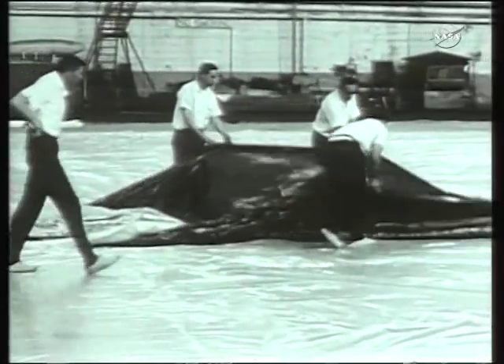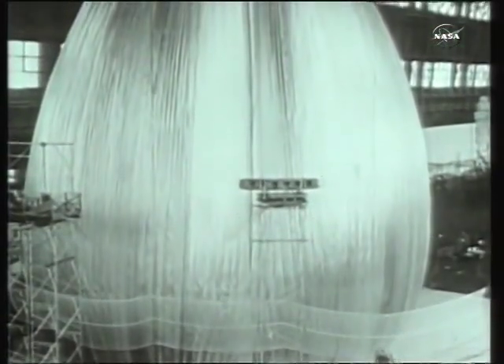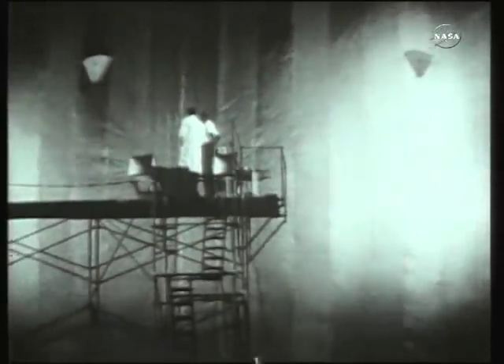Two anniversaries worth noting this week. Fifty years ago, NASA launched Echo-1, its first communications satellite. It was basically just a big Mylar balloon, able to bounce television, radio, and other signals cross-country and even across continents. Let's listen to a message from President Dwight Eisenhower.